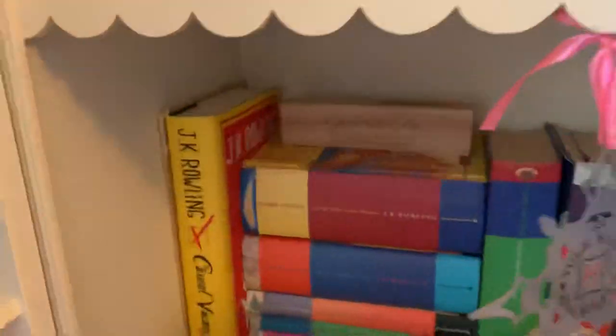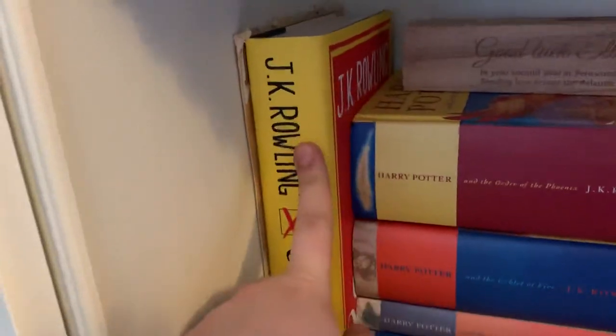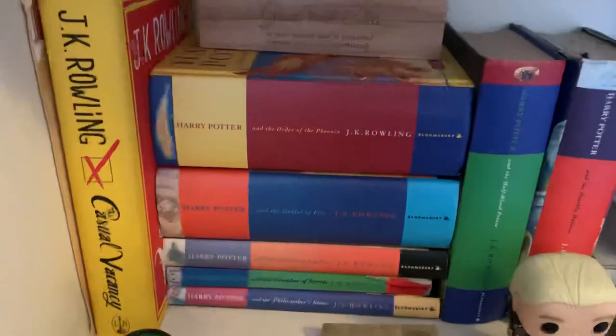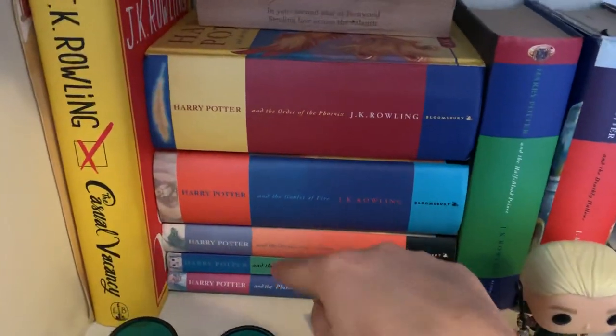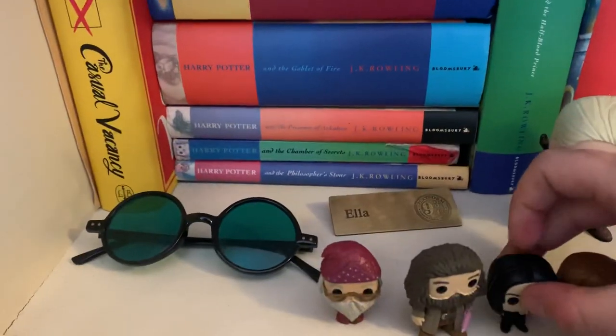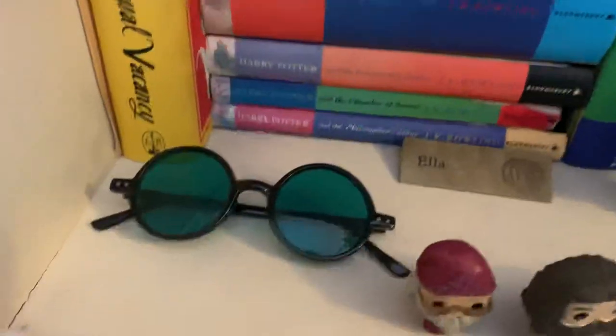Next shelf I have my signed copy of The Casual Vacancy that I got signed at a book signing, and then this was a letter that I sent to JK Rowling and got a reply — not personally from her unfortunately. The original set of books — these are all first editions except for Chamber of Secrets and Prisoner of Azkaban. Another name badge.